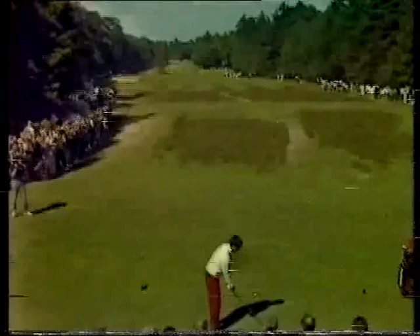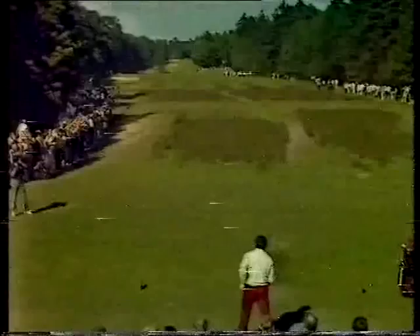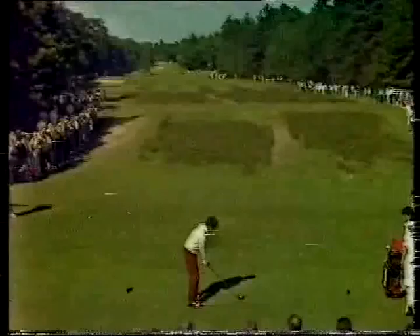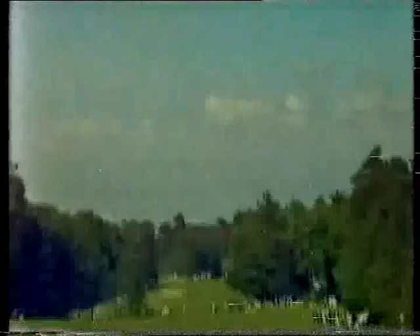Cameraman back there looking into the sun. Now, Ballesteros — he'll do with a couple of pars and then a couple of birdies, and he'll be right in contention. And that is very interesting — he's hitting the ball so much higher this season.